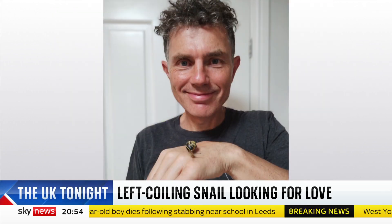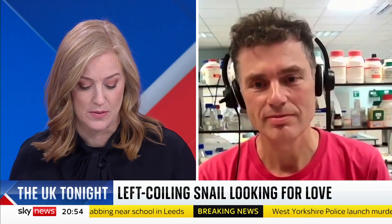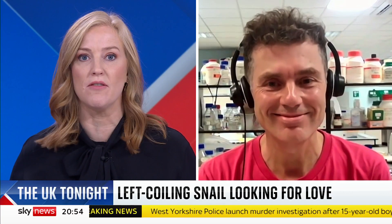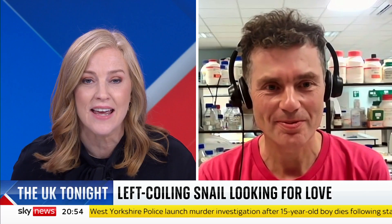But its mate can't just be any old snail. Professor Davison joins me now to tell us why. First of all, congratulations — you've been looking for one of these snails for 28 years. How did it happen?